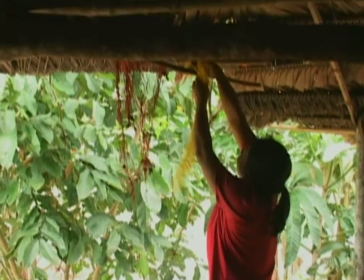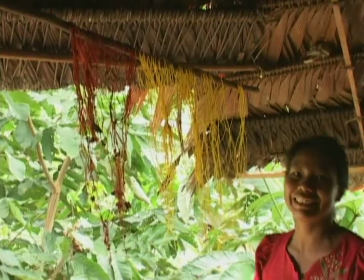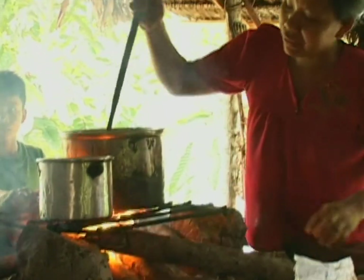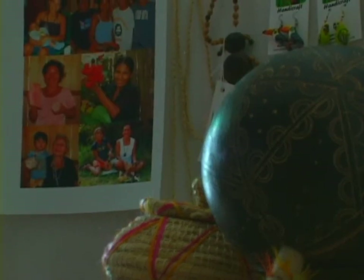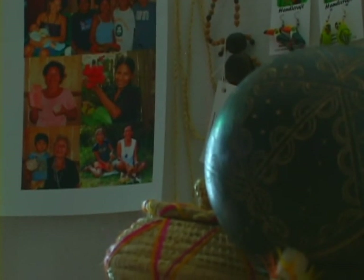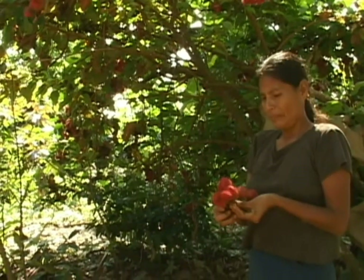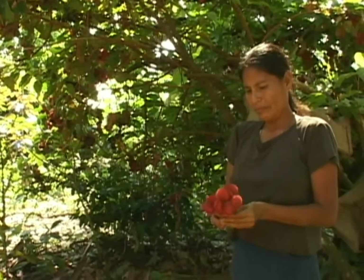One way that the center wants to help connect people from the Amazon to the people outside it is through the handicrafts. And every handicraft has a story. Behind every bracelet, bag, and basket is an artisan who made that, a series of plants that they collected, a community that they are part of.